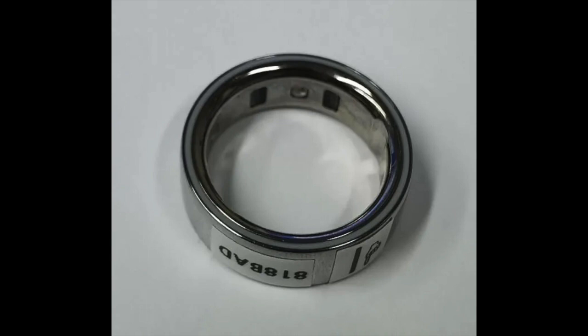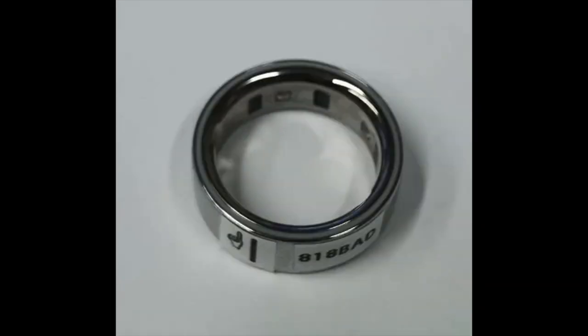Additionally, battery life remains a point of contention. While Oura advertises a five-day battery life between charges, many users report shorter durations. This issue seems to be common among smart rings, with battery performance often deteriorating over time.